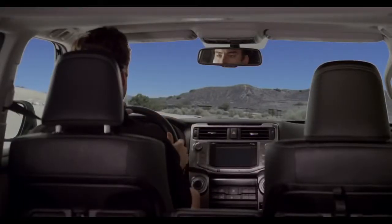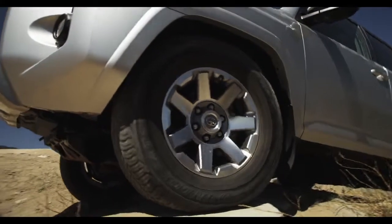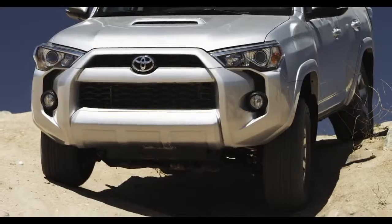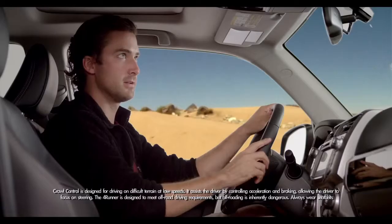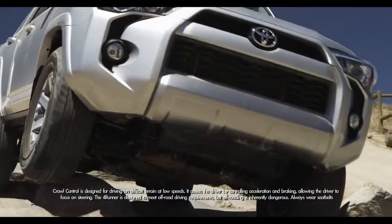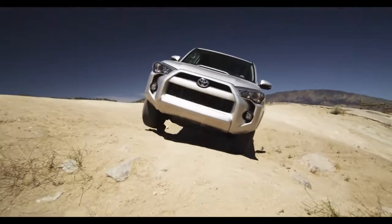But if you like to pave your own way and take the road not taken, the off-road is calling. The 4WD Trail Edition features multi-terrain select and crawl control, and the optional KDSS — Kinetic Dynamic Suspension System. Crawl control automatically controls both the accelerator and the brakes, so all you have to worry about going up and down hills is steering and having a blast. All you need to know about KDSS is it keeps rough trails totally smooth.